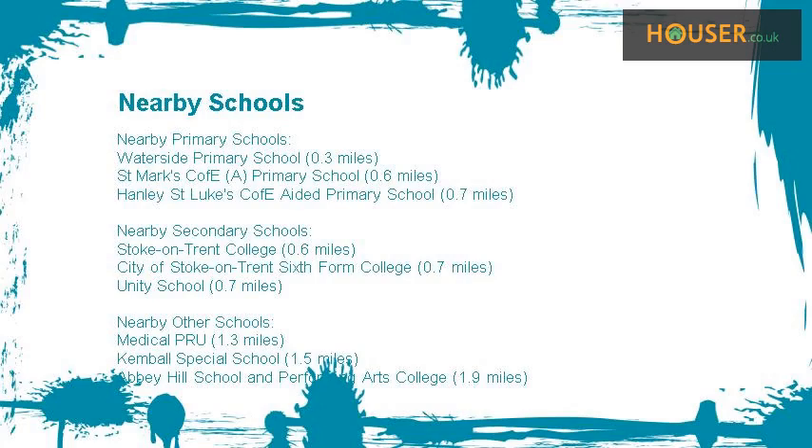Some excellent schools are near this property, making it an ideal choice for families. Nearest primary schools include Waterside Primary School, St. Mark's C of E Primary School, and Hanley St. Luke's C of E Aided Primary School. Nearest secondary schools include Stoke-on-Trent College, City of Stoke-on-Trent Sixth Form College, and Unity School. Nearest other schools include Medical PRU, Kemble Special School, and Abbey Hill School and Performing Arts College.